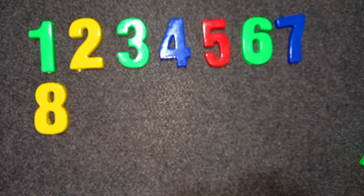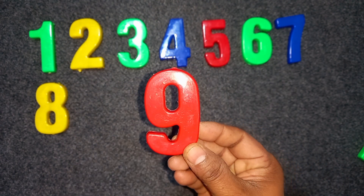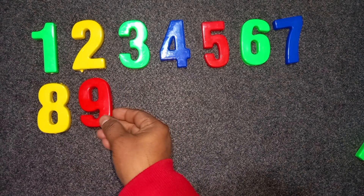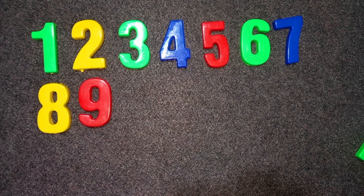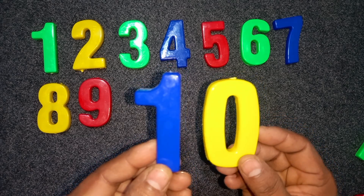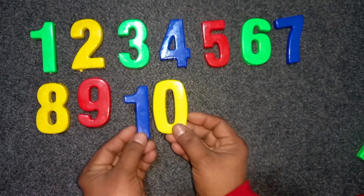Nine. Red color. Nine. Red color. Nine. Ten. One, zero. Ten. Blue. Blue color. Yellow color. One, zero. Ten.